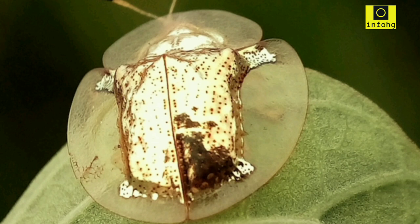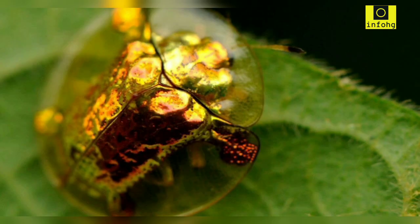As the larvae grow, they undergo a series of molts before reaching the pupal stage. The pupae are remarkable as well, featuring a gold-tinged appearance similar to the adults. Inside the pupal case, the transformation from a larva to an adult takes place, and after a few weeks, the fully developed adult beetle emerges.